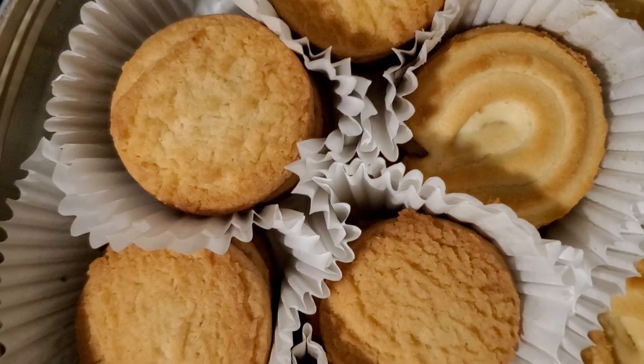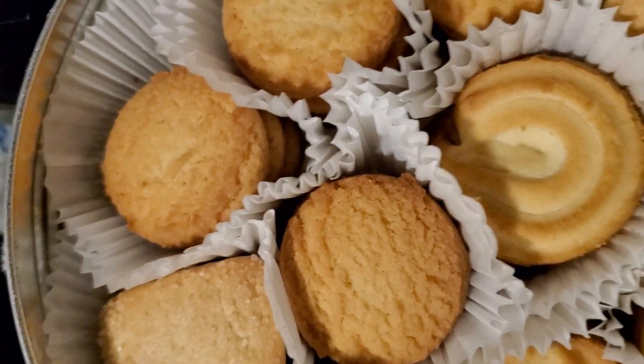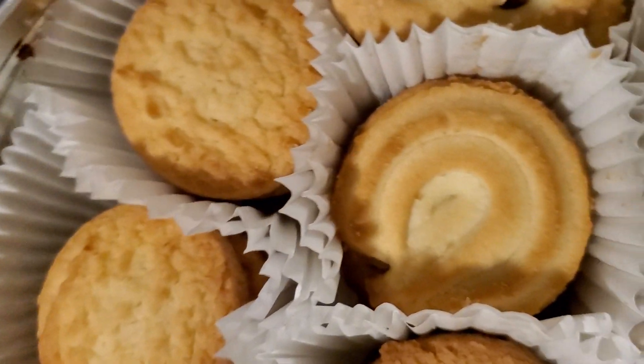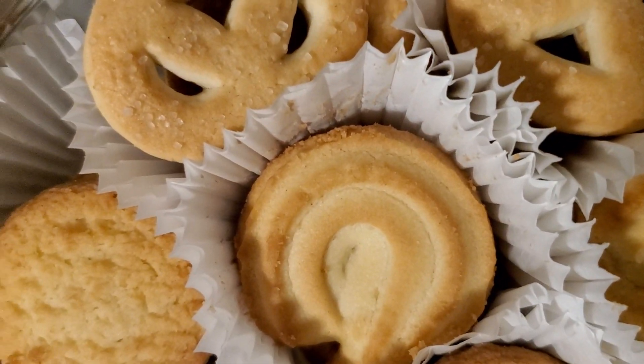This is the butter cookie. Have y'all tried these? These are actually pretty good, they're light. These are the cookies — if you've ever tasted butter cookies they're real good. These were a dollar 44 at Walmart.